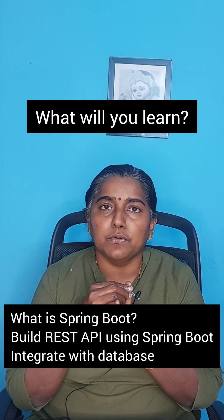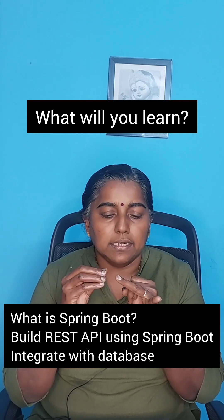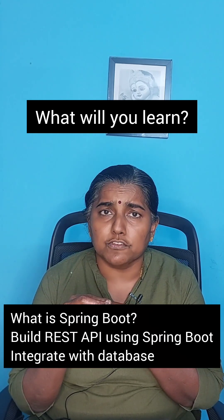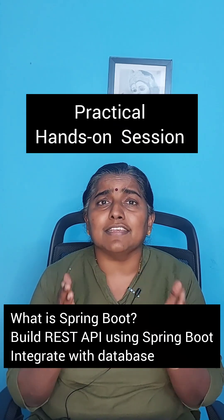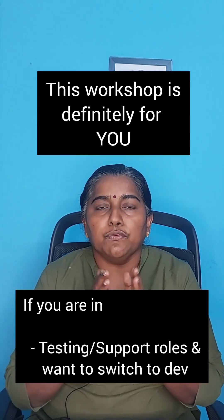You will also learn integrating your Spring Boot application with the database, CRUD operations with the database, and testing your REST API using Postman — all this as a practical hands-on session together with me, starting from scratch.